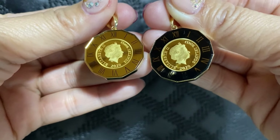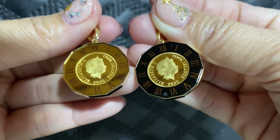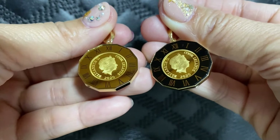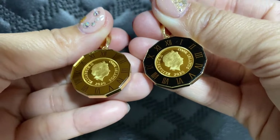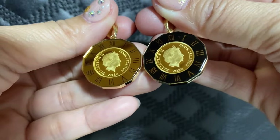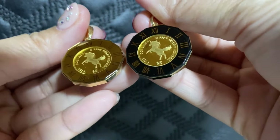Meron din po dito na mabenta dito sa Japan na coin pendant. Meron pong dalawang color — kulay gold and black. Kasya po ito sa 30 grams. Meron din po itong glass. Ang karamihan po kasi ng mga coin pendant po dito sa Japan ay meron pong mga glass. Pero ang kagandahan naman po, nagre-reflect siya. Ang mga karamihan pong coin pendant dito sa Japan — dahil po yung gitna po neto ay 24K, at lahat naman po ay 18K, at reversible po — like po neto: Elizabeth, at ang kabila naman po neto ay horse.